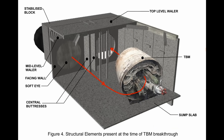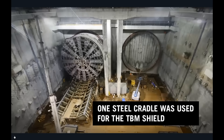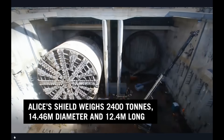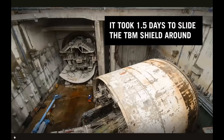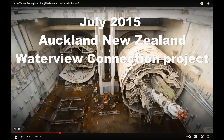This diagram from the northern approach tunnel of the motorway in Auckland, New Zealand, shows how the tunnel boring machine from the first tunnel is broken into segments, pivoted around, and then taken forward to start digging the second tunnel going back in the direction it came from.